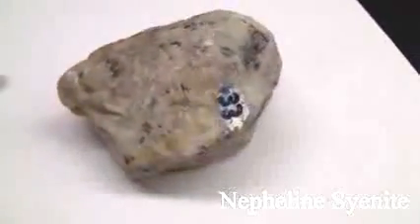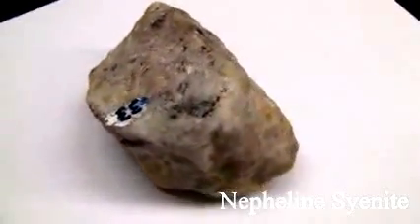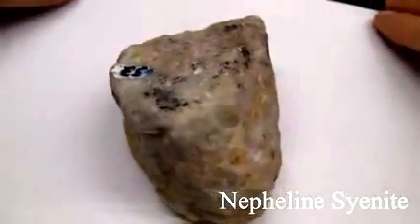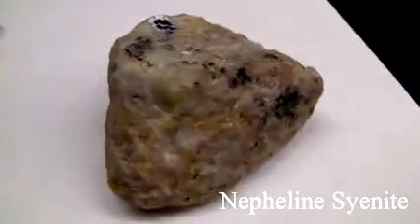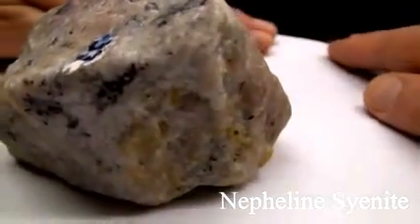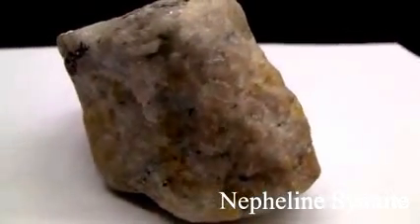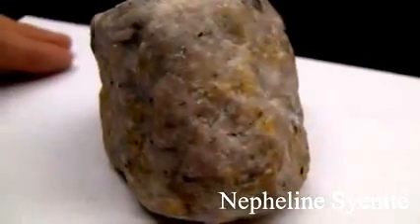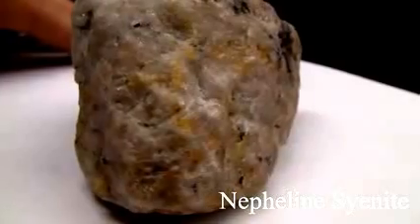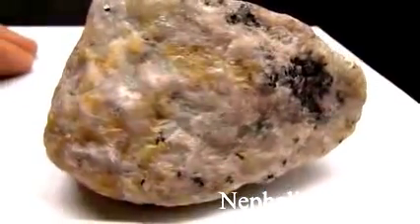Nepheline Syenite. The texture is phaneritic and coarse-grained. It has poor cleavage and is translucent with a greasy to glassy luster. The colors can be white, yellow, gray, green, or even reddish or pink. The hardness is around 5.5 to 6. The composition consists of sodalite, apatite, pyroxene, sphene, and feldspar.